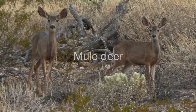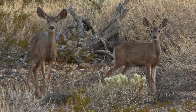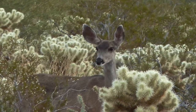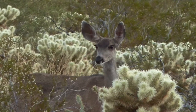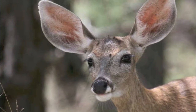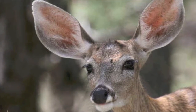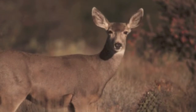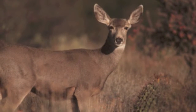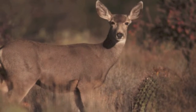Mule deer also live in small groups or herds. One reason for this is protection. Together, they use their good eyesight, sense of smell, and hearing to stay aware of their surroundings. Mule deer have nine inch long ears that move constantly, independently, and in any direction without moving their head. Their brownish gray coat aids in camouflaging the animals. With their sturdy legs and hooves, they can run up to 35 miles per hour and jump as far as 25 feet.